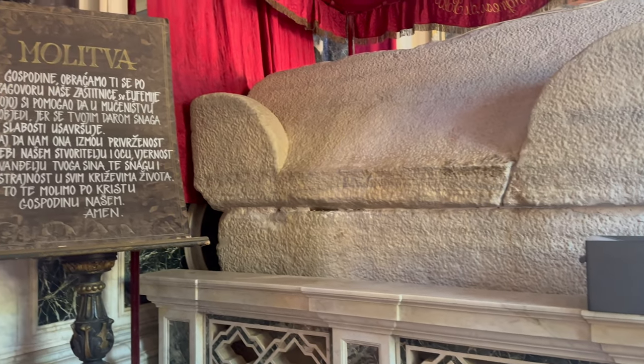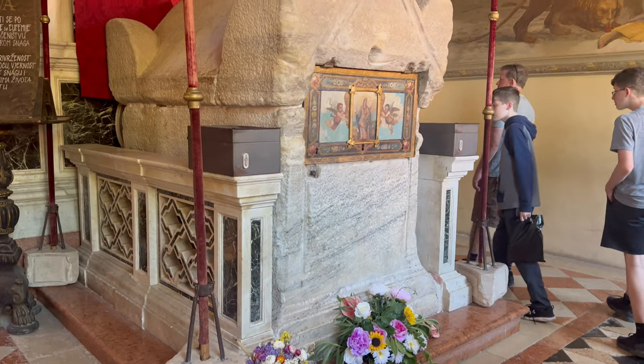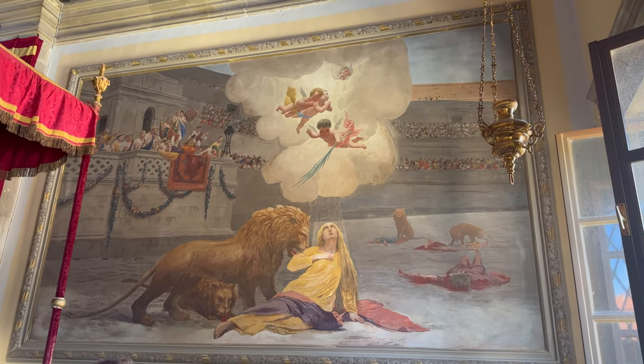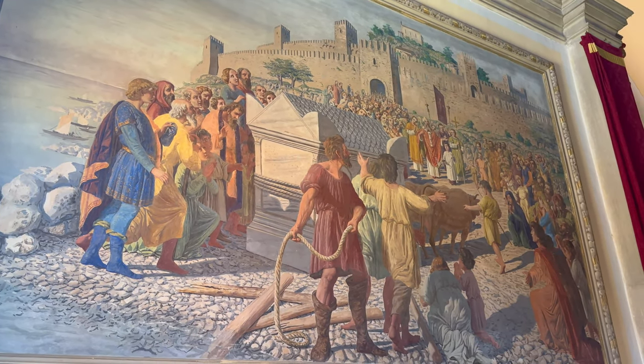Local legend says her sarcophagus mysteriously appeared on a spectral boat off the coast of Rovinj one day. The villagers could not move it because it was too heavy. But miraculously, one little boy appeared with two calves and quickly moved it to the top of the hill. Her remains are still here, located to the right of the altar.